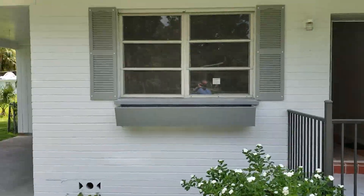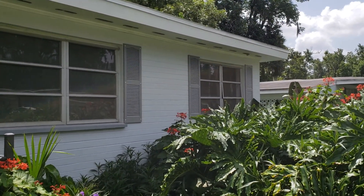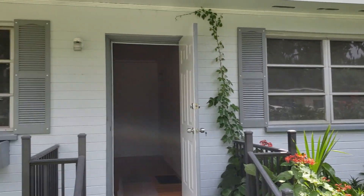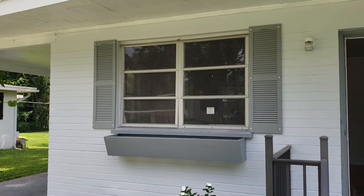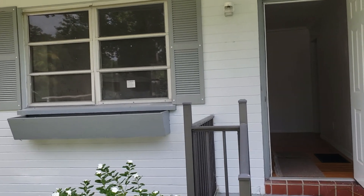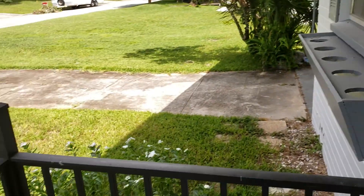It's nicely landscaped up front. These three windows in the front are original; the rest of the windows have been replaced over the years — not new but more modern. These three original windows would be a good thing to consider replacing.